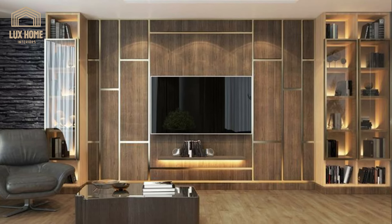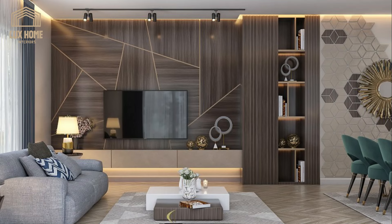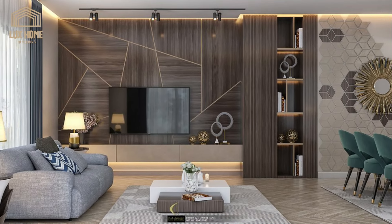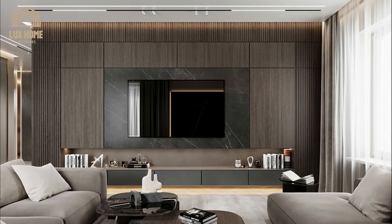Hello my friends, welcome to Luxe Home for Stylish Home Interiors. Start planning your ideal night in with our top media wall ideas, with decor inspiration and practical tips for wiring, layouts and more.